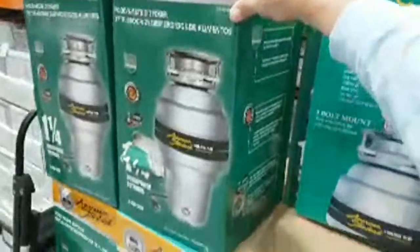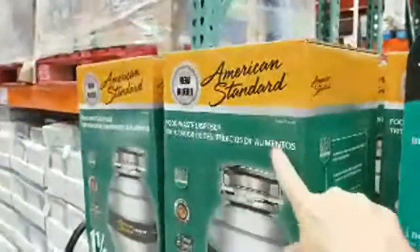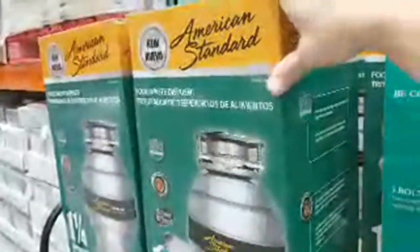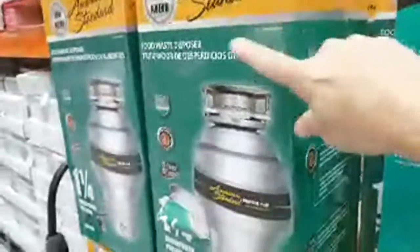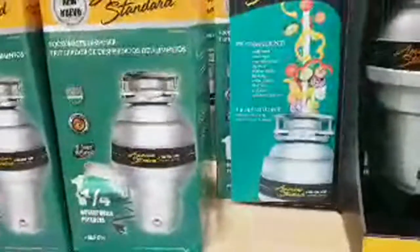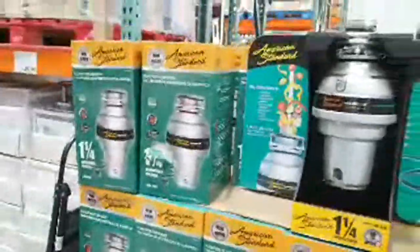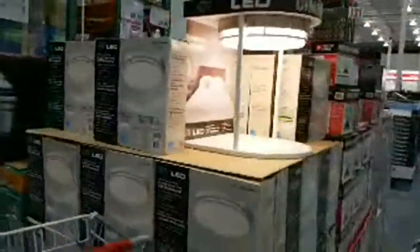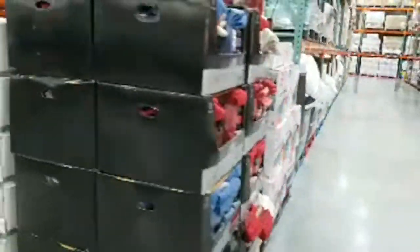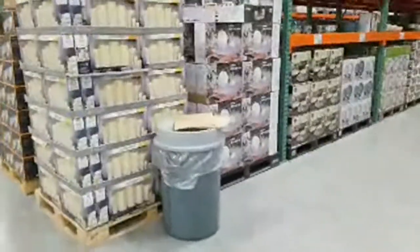The American Standard garbage disposal is not on sale, but at $99 it's still a pretty good price for one-and-a-quarter horsepower. At Home Depot, the InSinkErator models with that horsepower are close to $200, and even the most basic InSinkErator is around $100 plus the cost of a cord — so this is actually a decent deal even without a sale price.